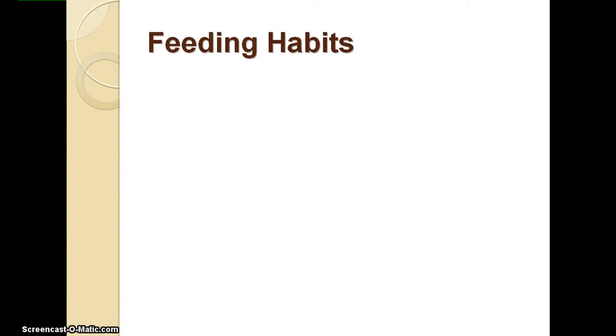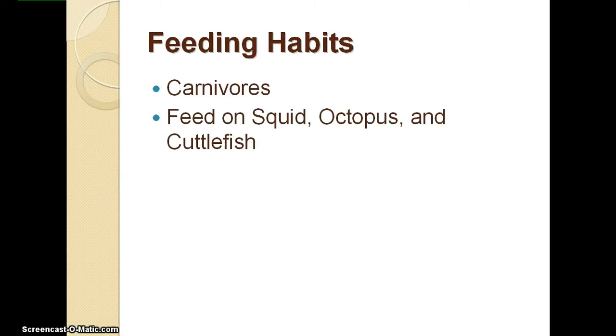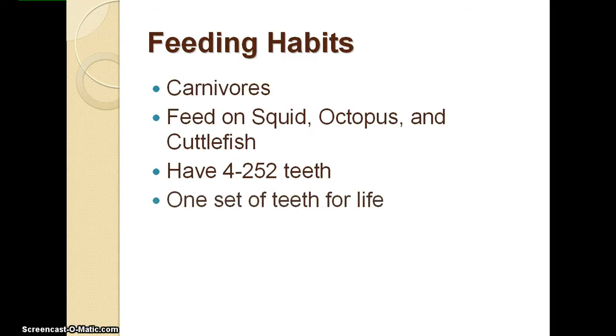Next is the feeding habits of dolphins. Dolphins are carnivores, which means they eat meat. Their diet consists of squid, octopus, and cuttlefish. They have one set of teeth for life, which consists of four teeth at birth, growing to 252 teeth when they reach adulthood.